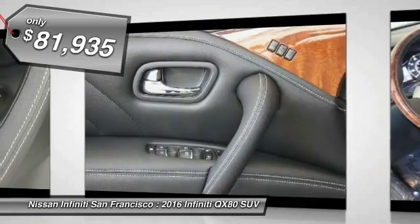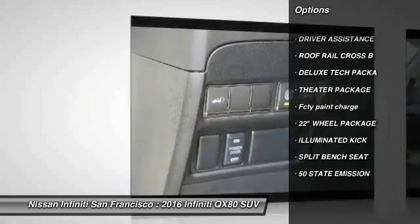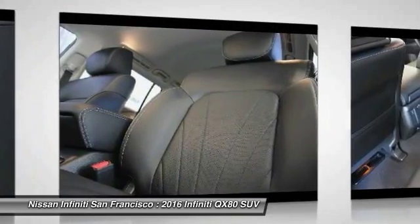Here are some of this vehicle's great options: Split Bench Seat. This isn't just a vehicle, it's an experience. So stop in for a test drive today.